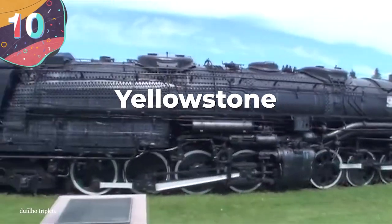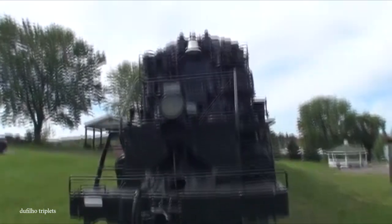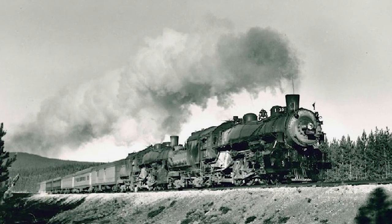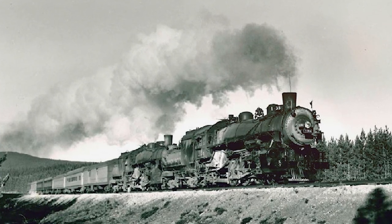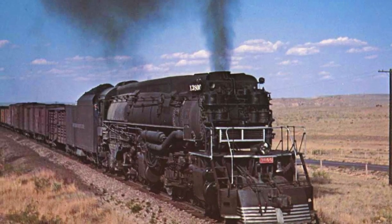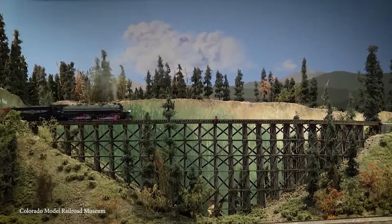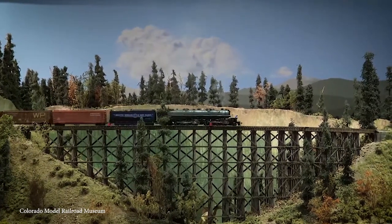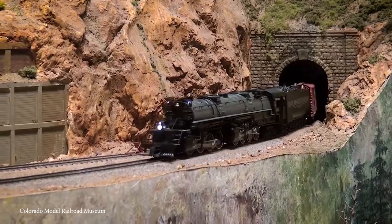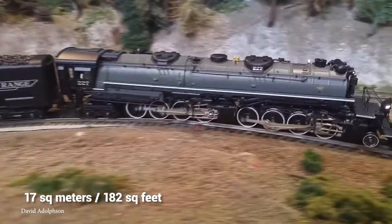Number 10: the Yellowstone. This is yet another contender for the world's largest ever steam train, especially when it comes to its overall weight. It got its name because the first owners were the Northern Pacific Railway, who had lines running past the iconic Yellowstone National Park. It's believed that 72 of these trains were produced, classified into five different classes. Unfortunately, it was only on the rails for 10 years before being retired, running across four different railroads in the United States. The first Yellowstone was built in 1928 by the American Locomotive Company, and it quickly became the world's biggest locomotive. It also had the biggest ever firebox at almost 17 square meters, allowing it to burn low-quality coal.